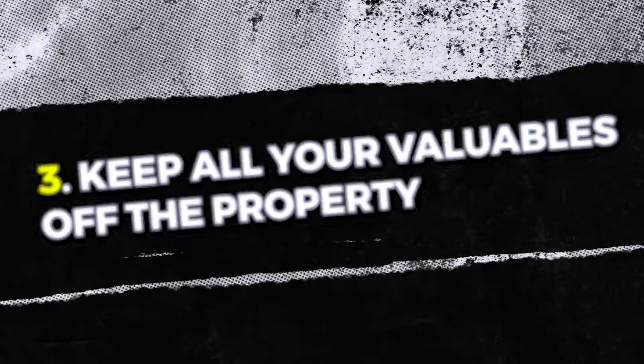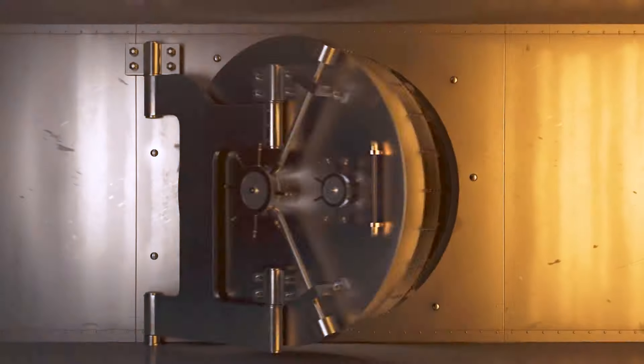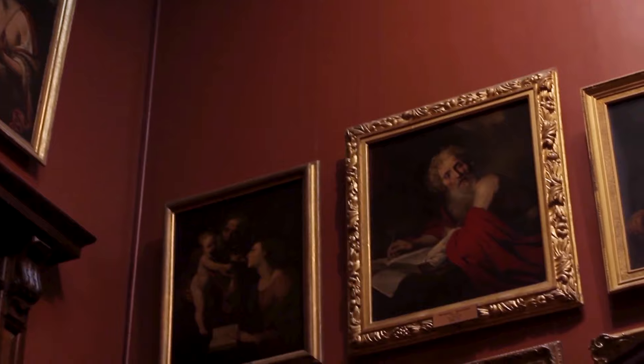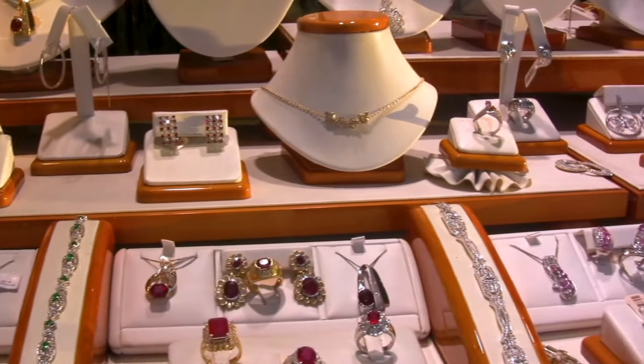Speaking of privacy and security, that brings me to number three: keep all your valuables off the property. You might think putting them away in a drawer is fine, but the best idea is to store your jewelry, watches, and expensive artwork in a secure place like a bank safe deposit box. If you have nice artwork, you might want to leave it up because it shows well, but when you list your home on the MLS, it's out there for the whole world to see. A ten-thousand or hundred-thousand dollar piece of art on display could invite unwanted visitors.